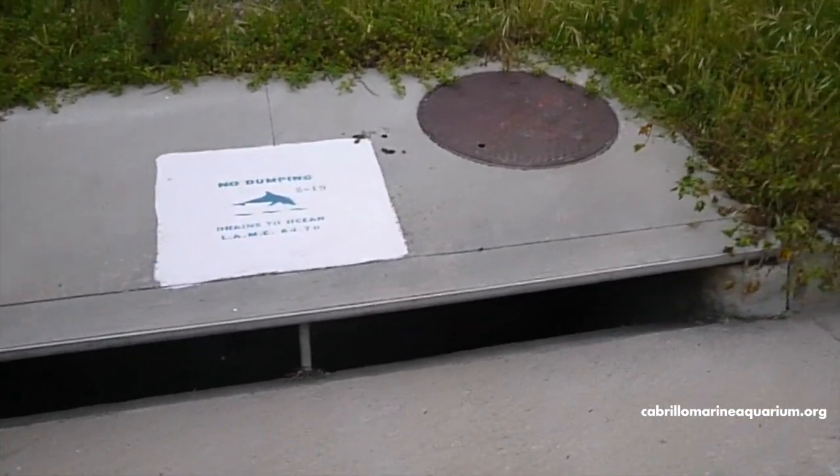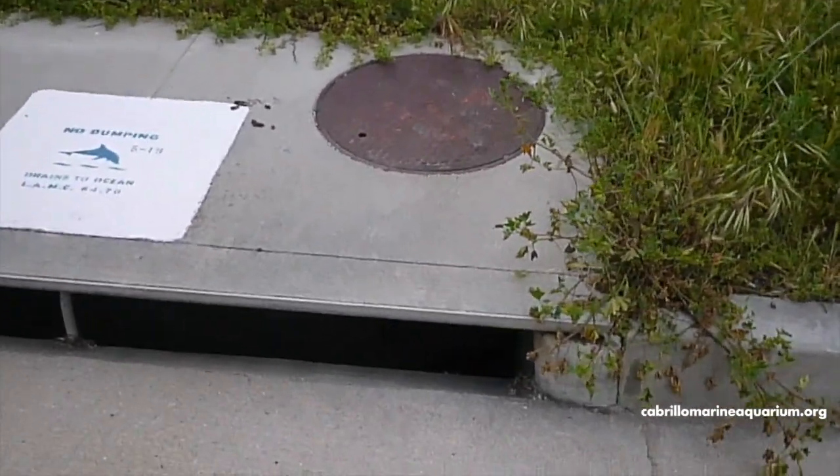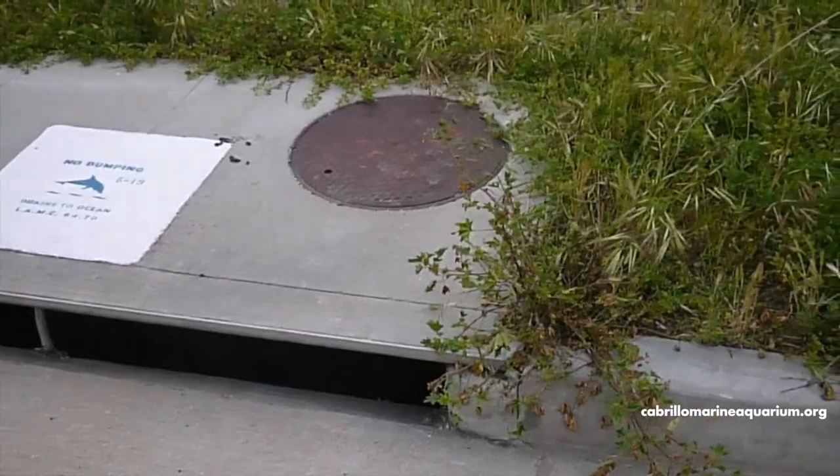So wherever you live, remember anything that's on the ground can wash down these and into our ocean. Think about that — do you want to be swimming in someone else's trash, in bug spray, weed killer, or dog poop?